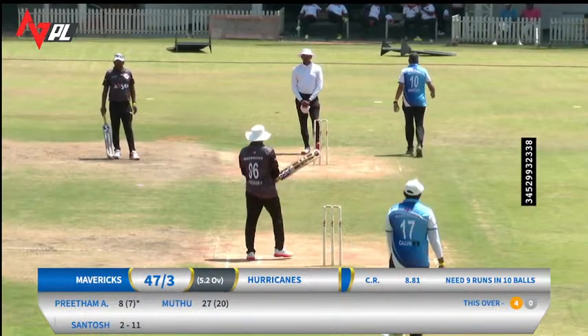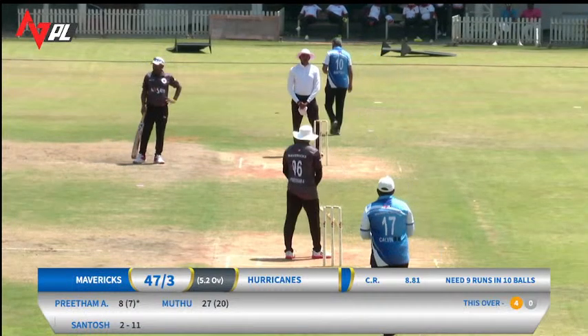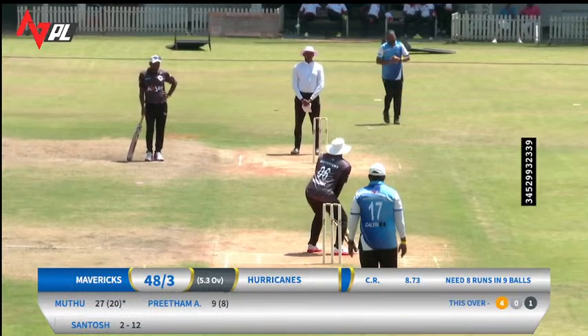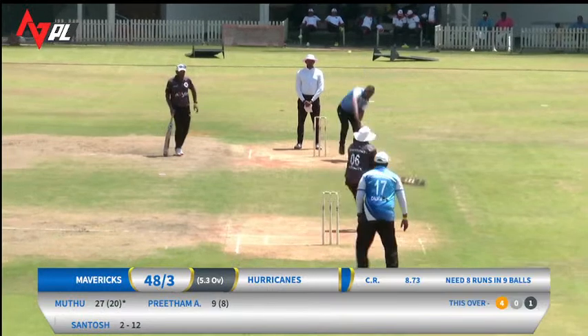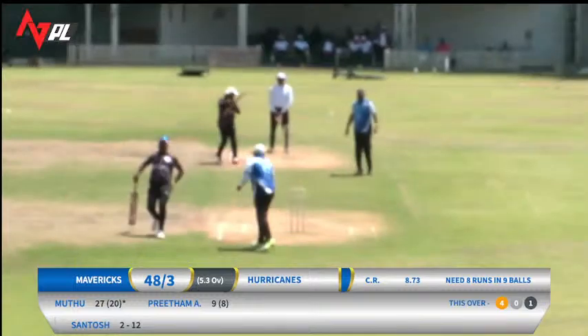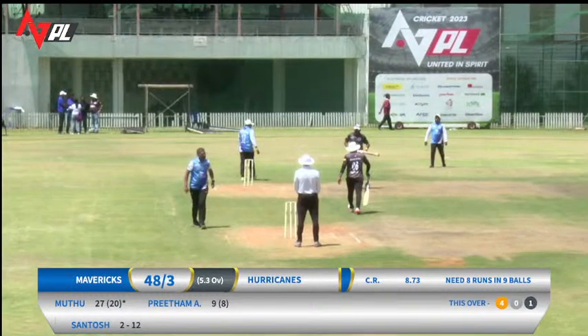Nine runs required off the final ten deliveries. This time Pritam comes out to the crease and slams it across towards the fine-leg area and scampers away for a single. So eight more from nine deliveries. Mutu on 27 from 20, Pritam on nine from eight. Mavericks 48 for three.